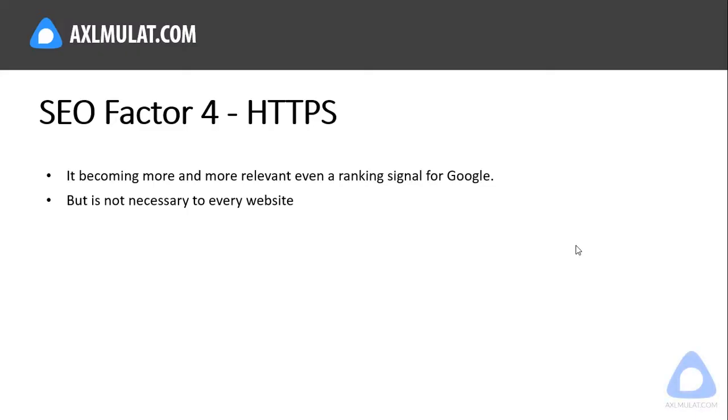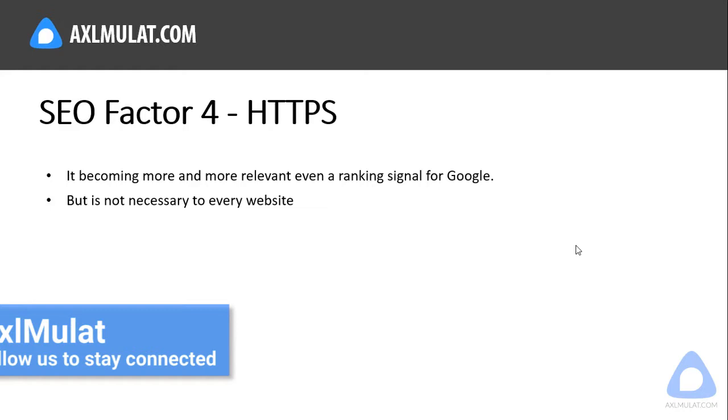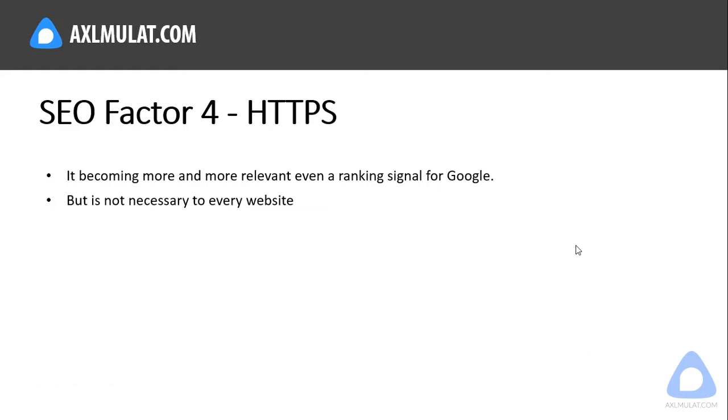SEO factor number four: HTTPS. HTTPS is a secure website. HTTPS for a blog website is not necessarily required, but if you really want your blog hosted on a dedicated web server with a dedicated IP address, in Blogger.com you can turn on the HTTPS features under the blogspot.com domain name — go to the settings section and turn it on.